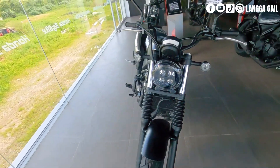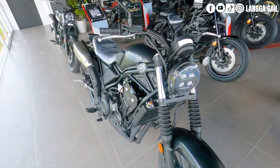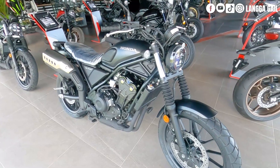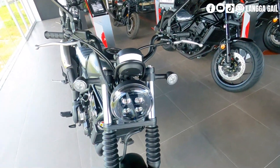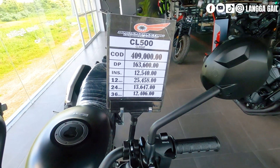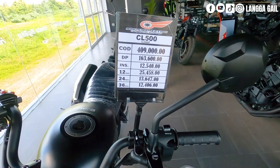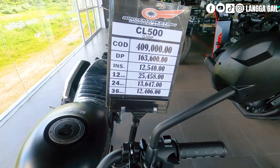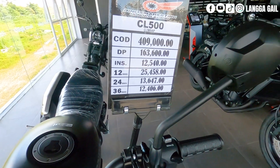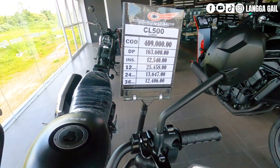Yung ikatatlo sa listahan natin is si Honda CL500 — ito yung pinakabagong labas na big bike ni Honda this 2023. Siya yung ating ikatatlo dahil meron siyang presyong P409,000 pesos kung bibili ng cash. Ang down payment naman is P163,600, at monthly installment kung 3 years na, P12,406. Meron din pong bracket na mapagpipilian like 12 months up to 24 months.